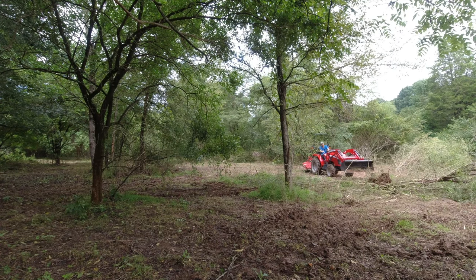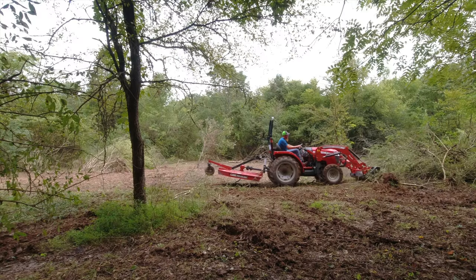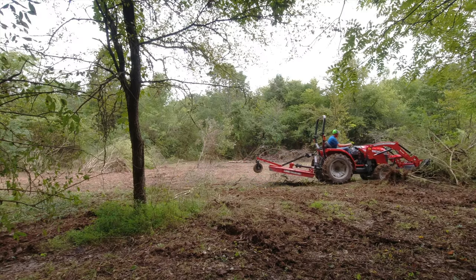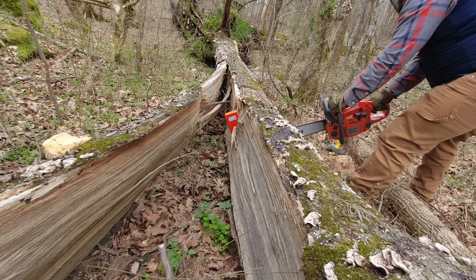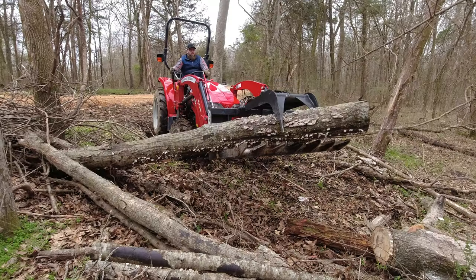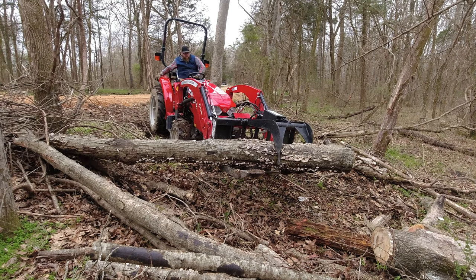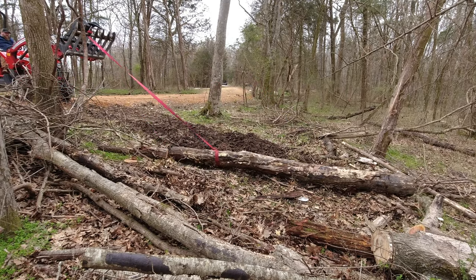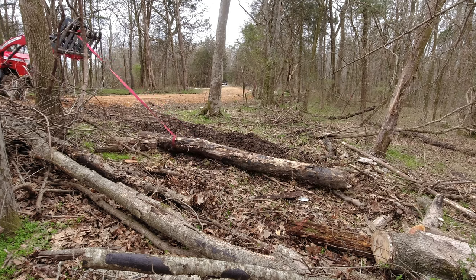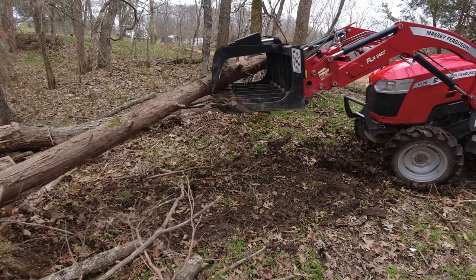Before I was using just the loader bucket — I tried to pile brush in it and it would just fall out. I tried the forks, it would fall off that. But having that articulating thumb is incredible. Putting a grapple on this tractor with its form size in the woods is great. A friend of mine has one of the 2800 series and when I saw it I thought this thing is a huge tractor — great if you have a bunch of flat fields, but with these woods, this compact size is great.